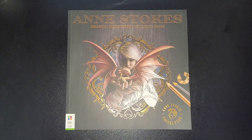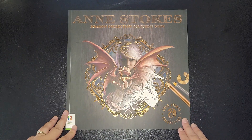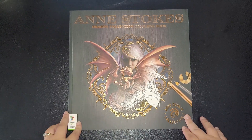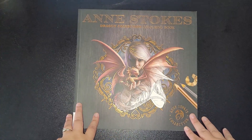Hi everybody and welcome back to my channel. Today I am flipping the Ann Stokes Dragon Collection colouring book that I got for my birthday from my lovely friend Reese. So we'll get started. The size of the book is huge.